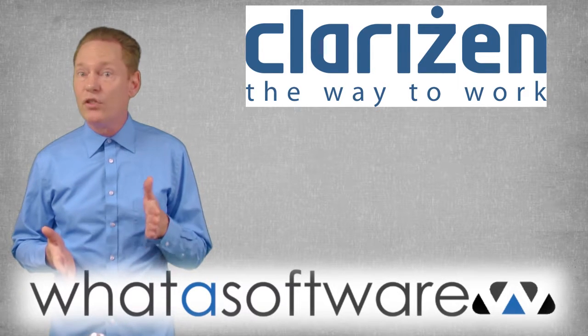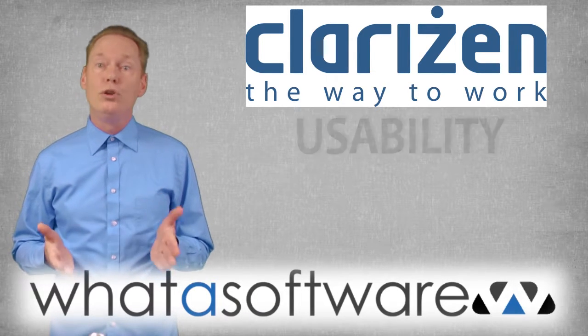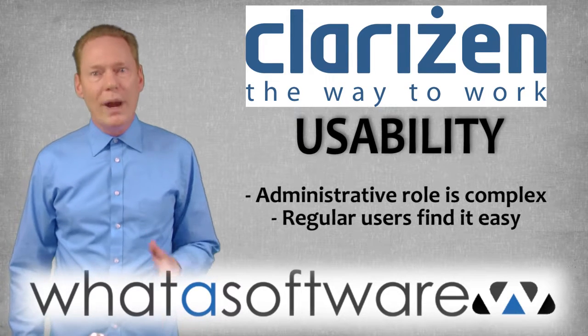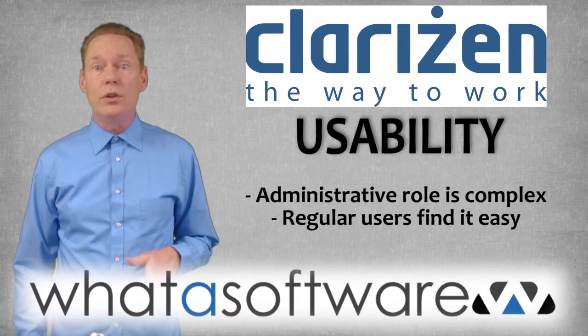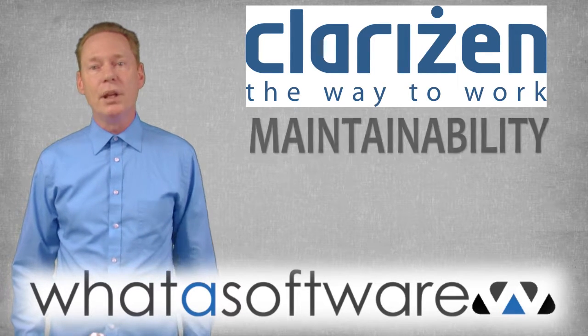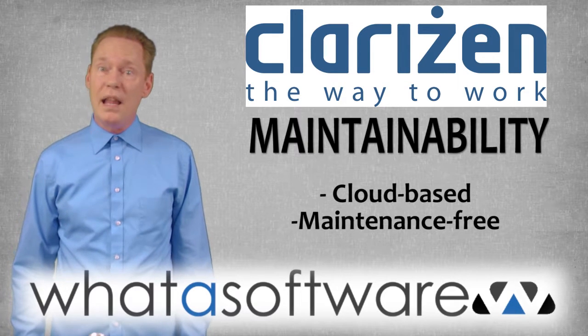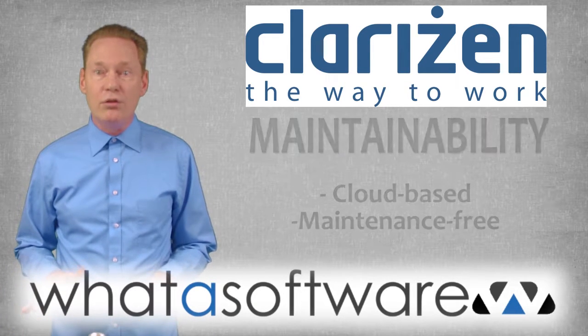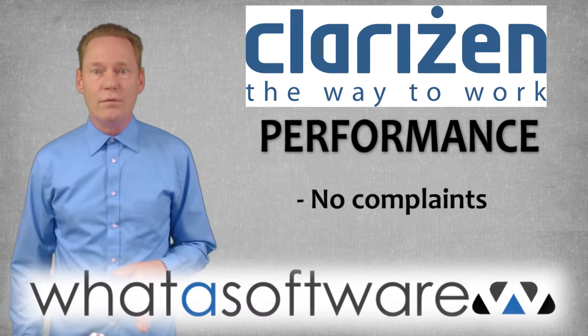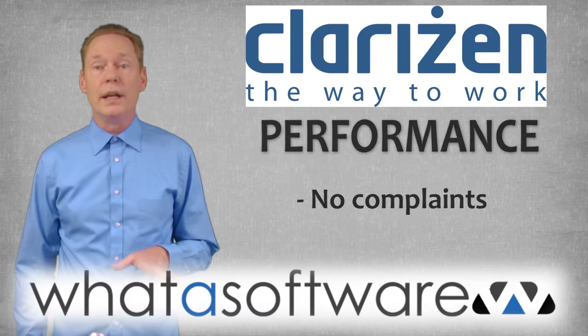Here's how Clarison stacks up along six critical dimensions. Usability: while the administrative role is more complex, regular users find the system very easy to use, with not a lot of training required to get started. Maintainability: because this is a software-as-a-service cloud-based platform, no complex installations or maintenance are required. Performance: users have not had any complaints that I could see related to performance.